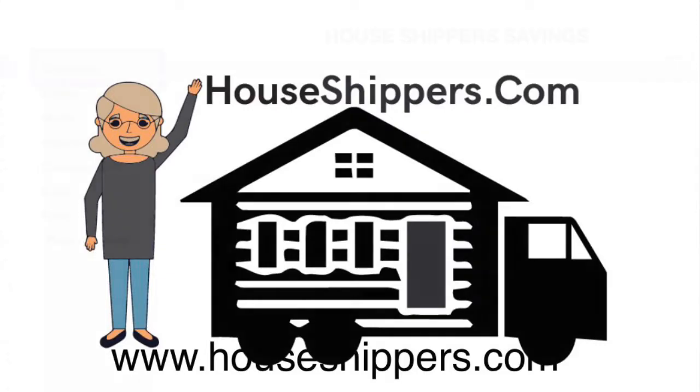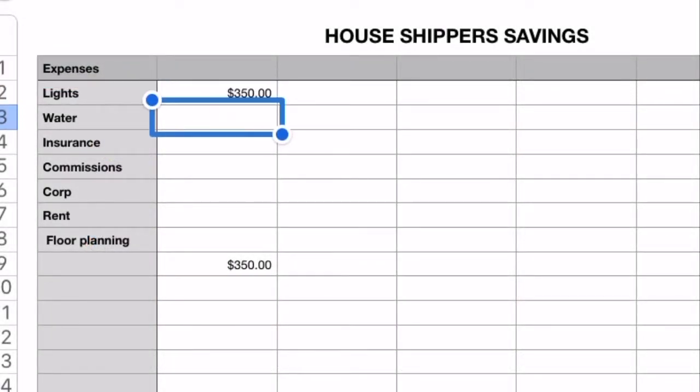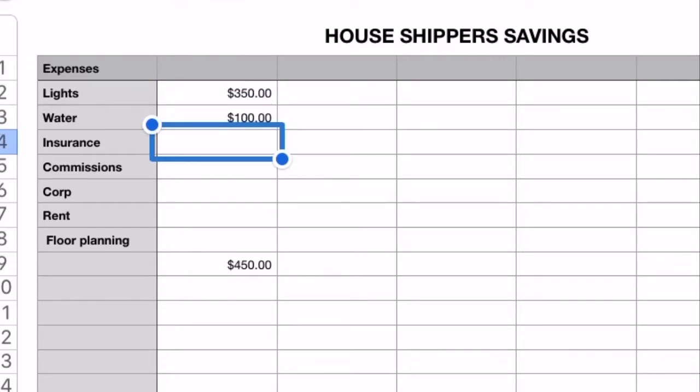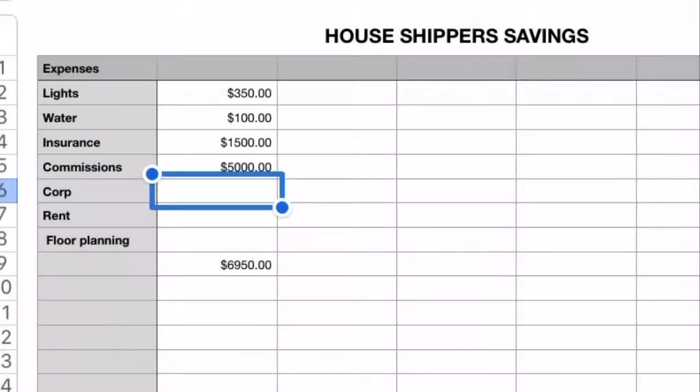The first thing I'll explain is the standard monthly savings. If you go to your normal sales center or corporation, they're going to have monthly expenses: things like lights, water, insurances for the employees, insurances for the buildings, the house. They're going to pay commissions — they're going to pay their salesmen monthly commissions or deal commissions — and that averages out to about $5,000 a month.